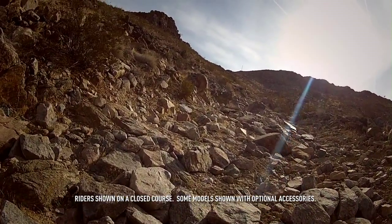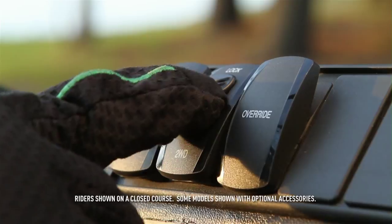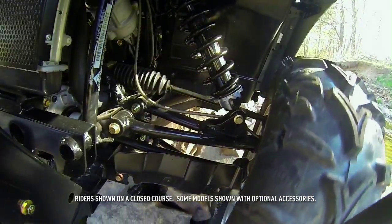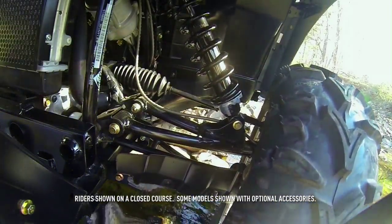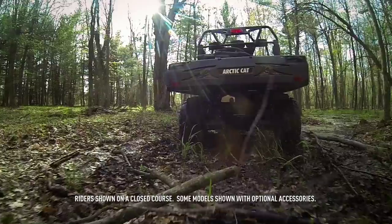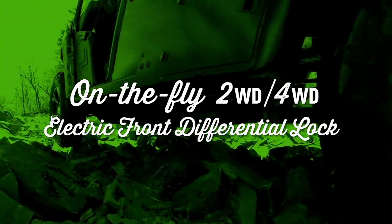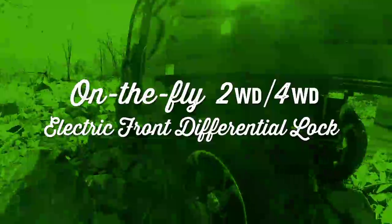When the terrain gets rough, go from two-wheel drive to four-wheel drive on the fly with the flip of a switch. Need even more grip? Lock the front differential by flipping the same switch one more time. Now both front wheels are powered equally. On the fly: two-wheel drive, four-wheel drive, electric front differential lock.